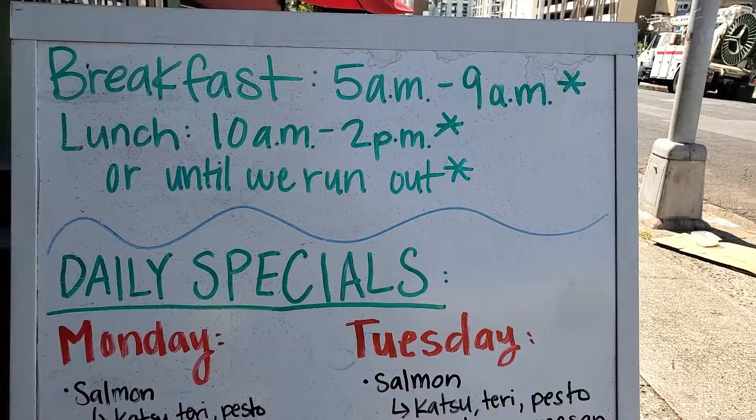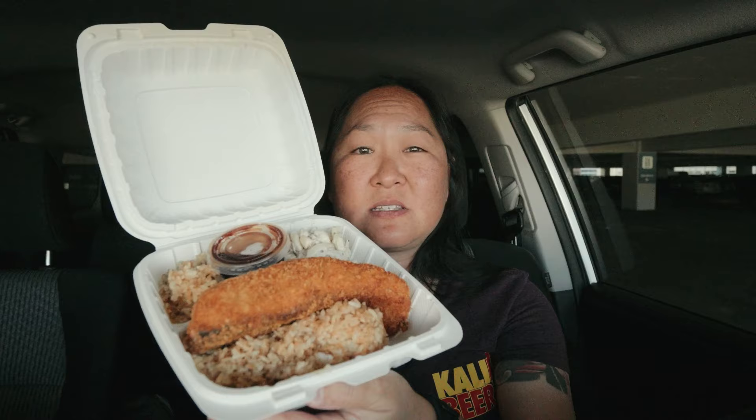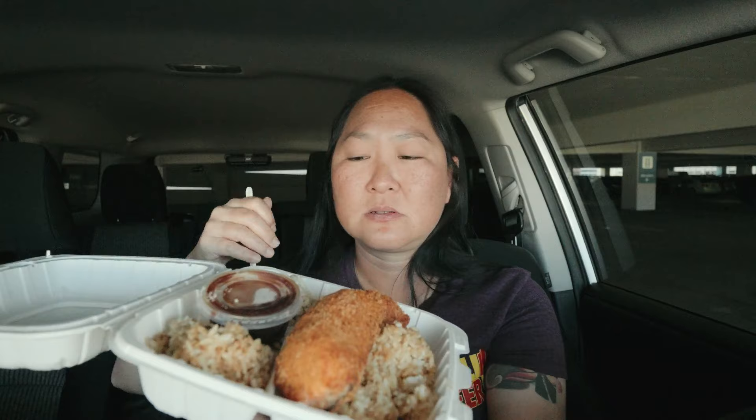We're going to start off with one of their specials. If you go to the front, there's a big billboard with all their specials — every day has a couple of items that are not on their regular menu. Today is Friday, so I got their salmon katsu. Big chunky piece of salmon. You have a choice of tartar sauce or katsu sauce, so I got katsu.